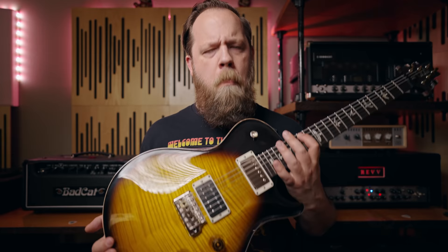Today on Riffs, Beards, and Gear, we check out my brand new 2021 Mark Tremonti Signature Guitar from PRS.